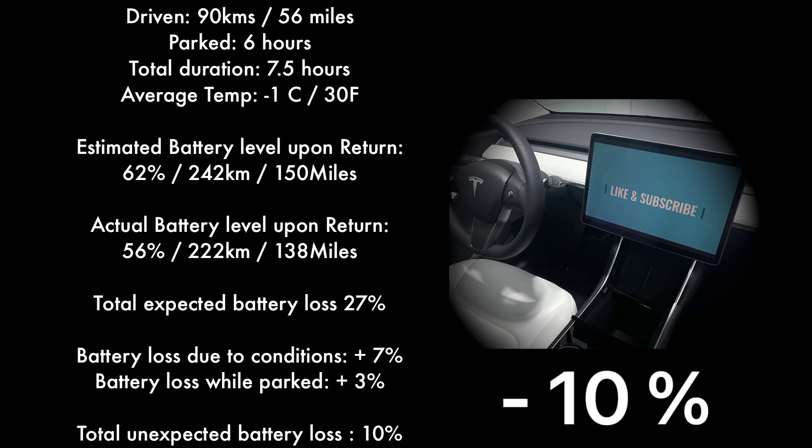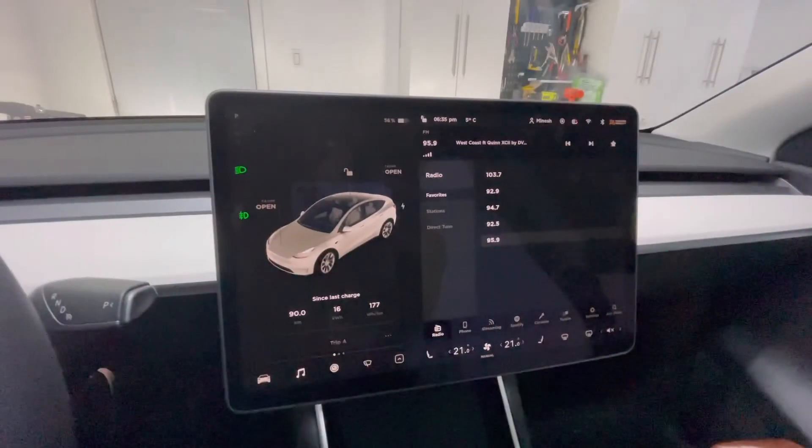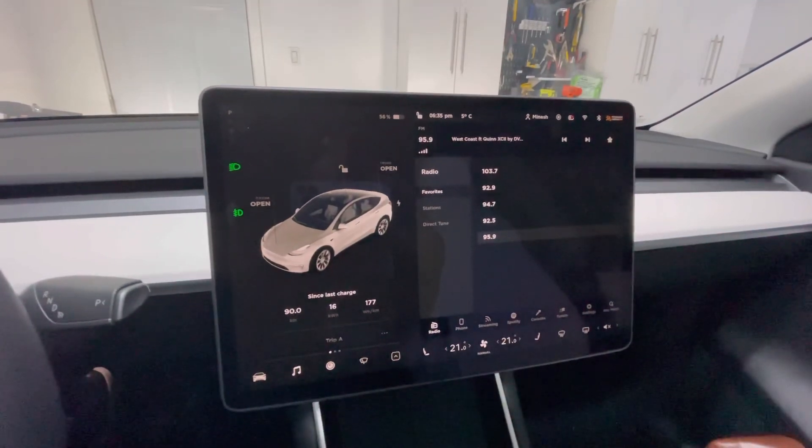So as you can see, we lost an additional 10 percent of the expected battery loss. Breaking it down: only seven percent was lost while driving in cold conditions averaging around minus one degree Celsius or 30 degrees Fahrenheit, and three percent was lost while the car was parked for about six hours outside. All in all, very good. Comparing this to my other video where it was minus 15 degrees Celsius or around five degrees Fahrenheit, we lost about 25 percent battery. Hope you guys enjoyed the video — please like and subscribe, and let me know if you have any questions.